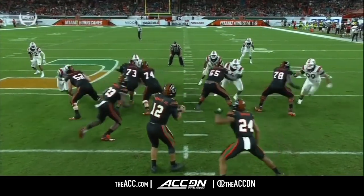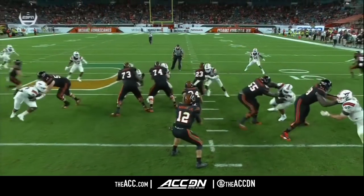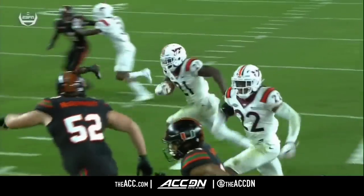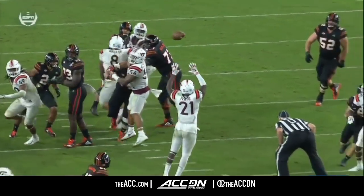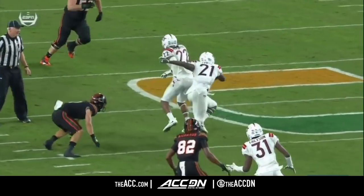He doesn't recognize the safety Floyd and how low he gets — he gets right into the throwing lane, it's tipped, and then Floyd is able to step in front and make the interception. So an RPO — Rozier takes a chance, ball tipped at the line of scrimmage and then intercepted by Floyd.